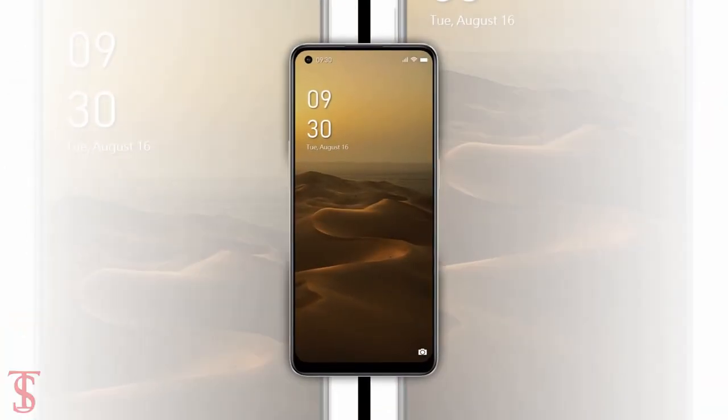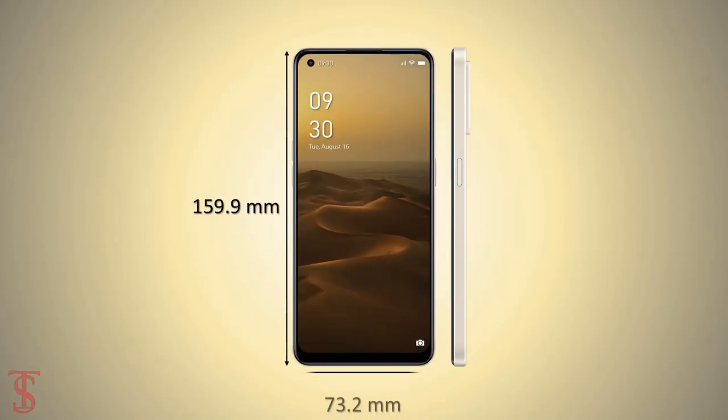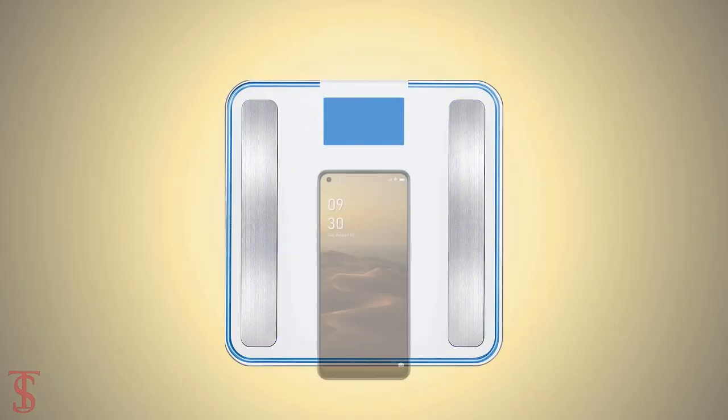The physical dimensions of the smartphone measure at 159.9 by 73.2 by 7.6 millimeters and it weighs around 182 grams.